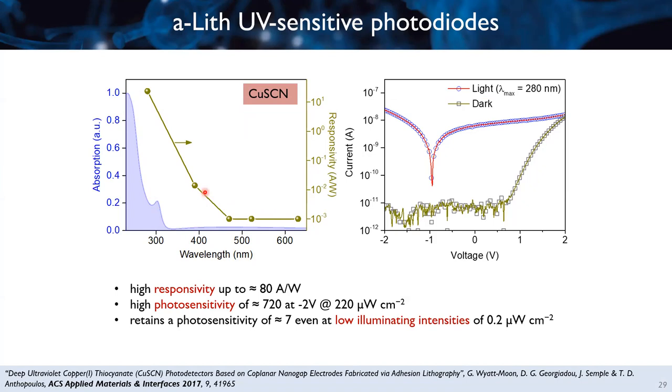The responsivity of the photodiode is high only when UV light is applied, while it doesn't respond at all to visible light. This is the diode characteristic in the off state (dark condition), and this is the IV curve when we shine 280 nm light. The responsivity achieved is quite high — 80 A/W — while it also has a high photosensitivity at −2 V, retained even at very low illumination intensity. This UV diode could be used, for example, as a patch to monitor the amount of UV light one has received.